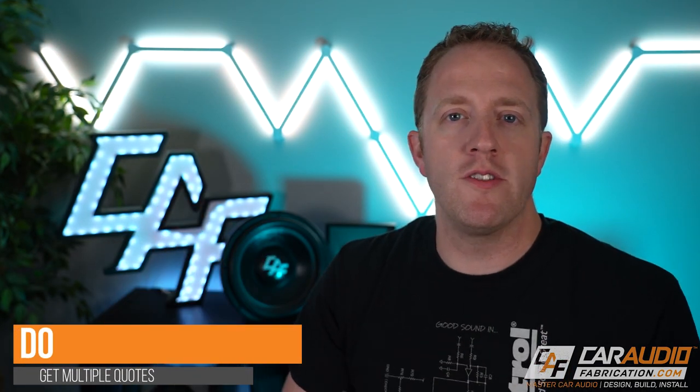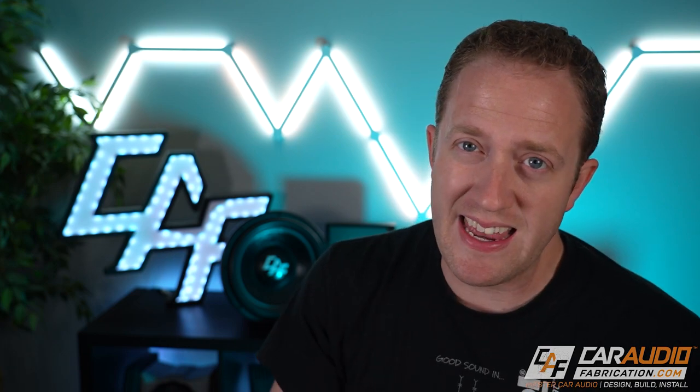For this one I have a do and a don't. You should definitely do your due diligence and go around and get multiple quotes from different car audio shops — see what they have to offer as far as installation value. But what you should definitely not do: don't just go with the cheapest price. Just because one company is less expensive doesn't automatically make them the better choice. You really need to analyze the value you're getting from each company and go with the best value that will best meet your goals and needs.